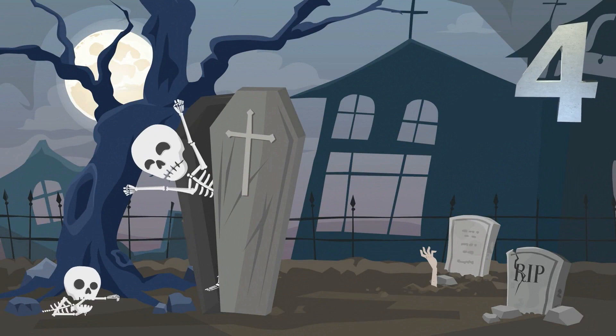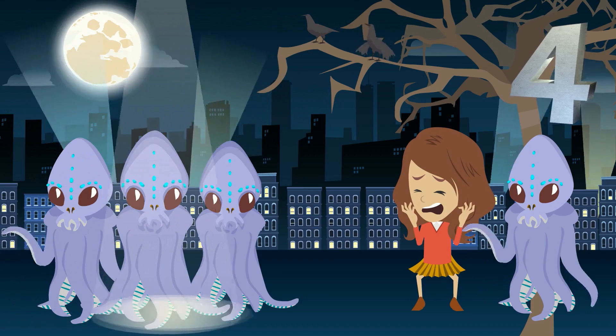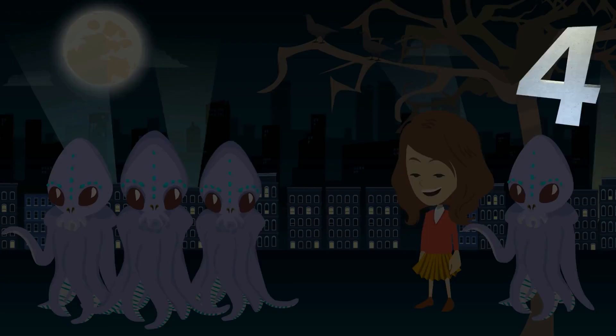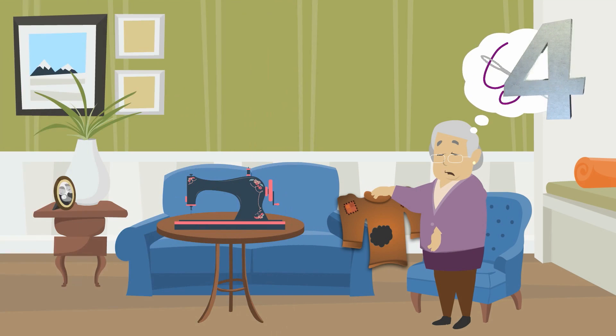Among the things your website can't live without is search engine optimization, which helps your customers find you, and find you faster. It's like turning the needle in a haystack into a sewing machine.